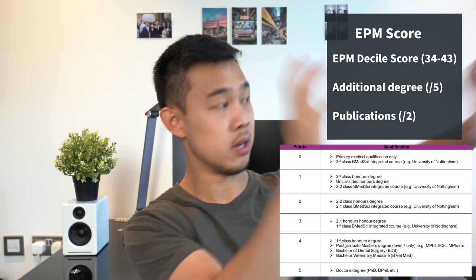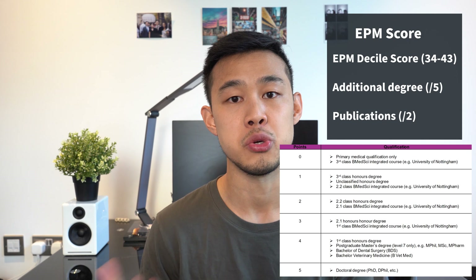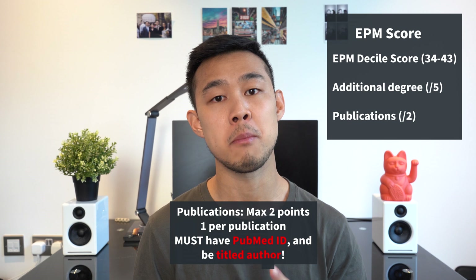The second component is additional degrees. Whether you've done a bachelor's, master's, or doctorate, all are worth points — the better your classification, the more points you receive — and you can get a total of five points for this. The third component is publications, where you can score a maximum of two points, one per publication.